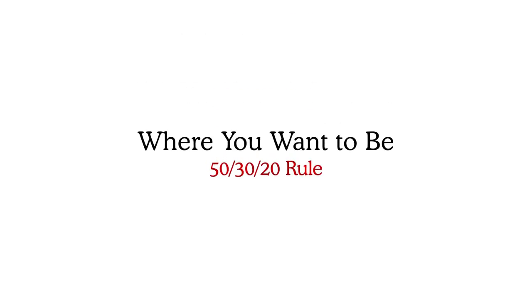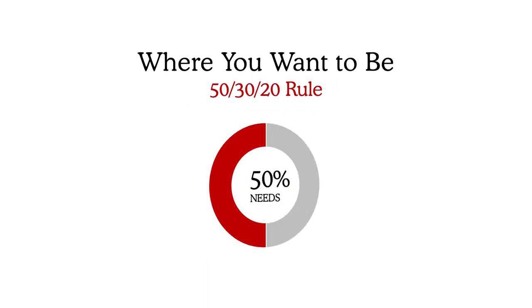Where you want to be is the 50-30-20 rule. The 50-30-20 rule will look different for everyone, but the 50% covers your main things you cannot live without: your rent, mortgage, utilities, car payment, gas, and groceries.